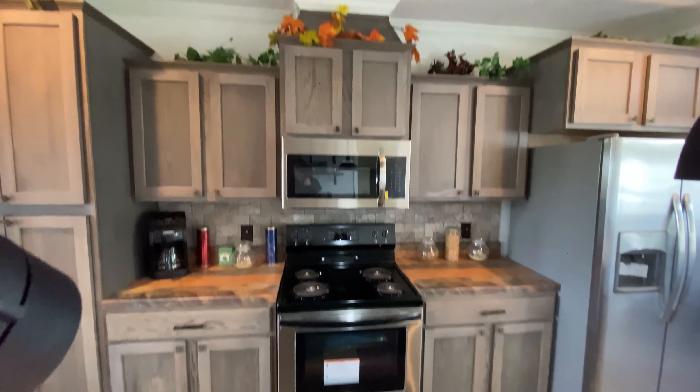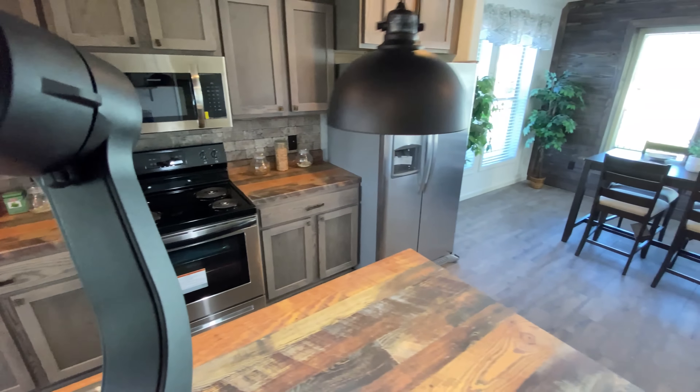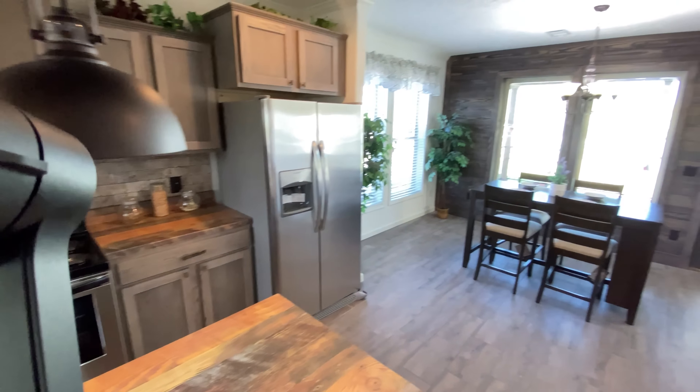Look at this beautiful kitchen — cabinet space, beautiful appliance package, it's incredible. Very spacious, very functional. There's a nice big dining area that walks out onto a nice porch that's built into the home. It's just beautiful.